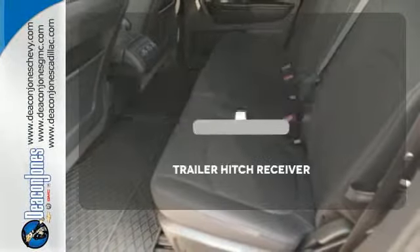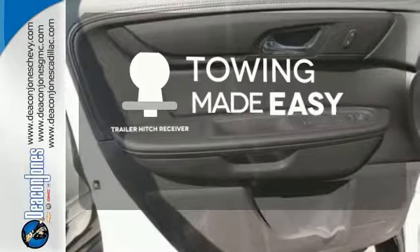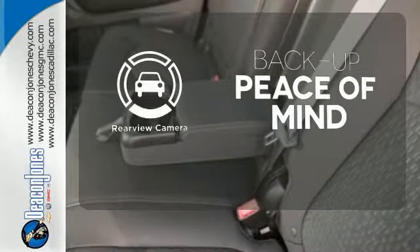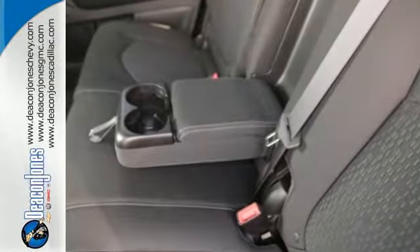With the power liftgate, the Trailer Hitch Receiver is a must-have to tackle any project. Hindsight is 20-20 with a backup camera — it gives you the confidence you deserve.